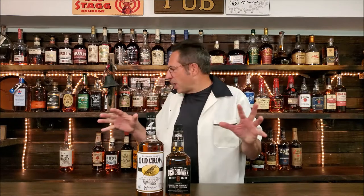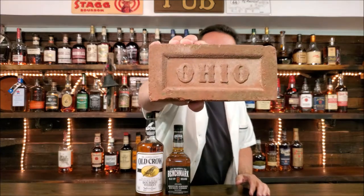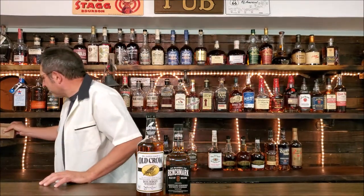Hey everyone, how you doing today? It's me David here in my whiskey den in central Ohio — and to prove it, over here, Ohio baby!